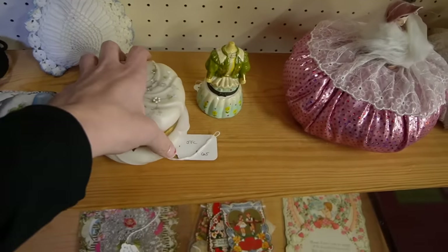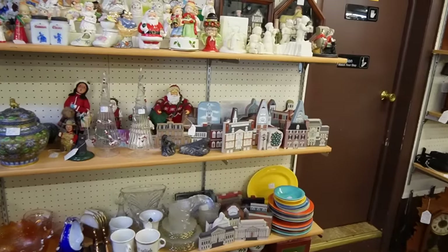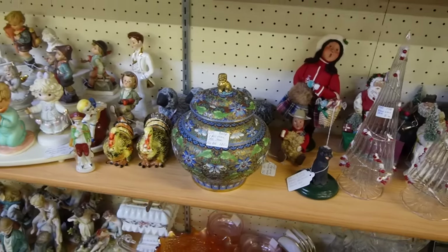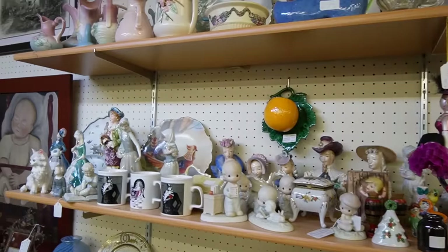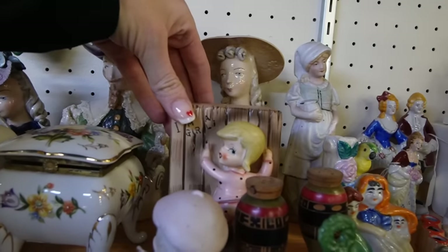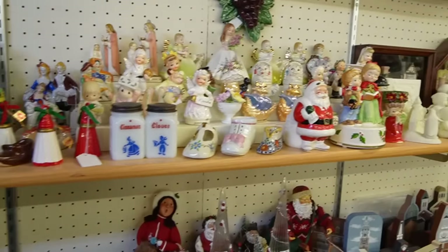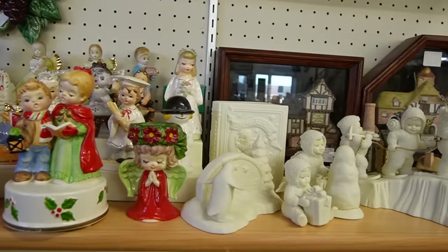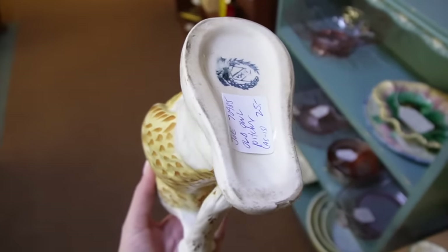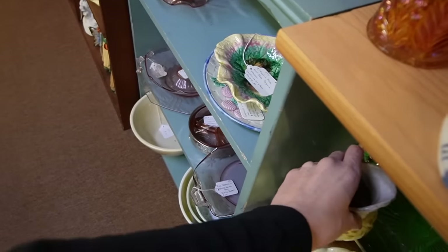That looks kind of like Wavecrest — they've got $65 on it. And over here, Cat's Meow — oh, we just got one of these at the Goodwill. That one's $125. Lots of Cordy figurines in here. I think maybe I looked at this owl the last time I was here. It's $25 as-is. Yeah, there's a chip on it — that might have been why I left it last time.